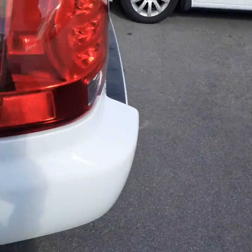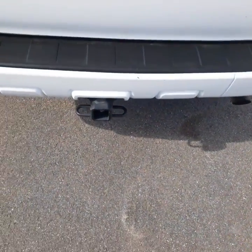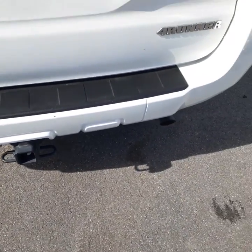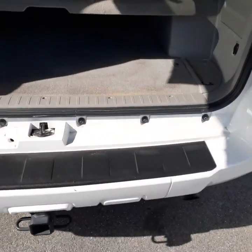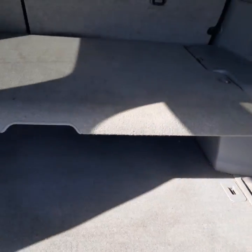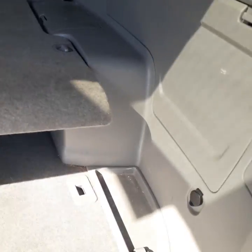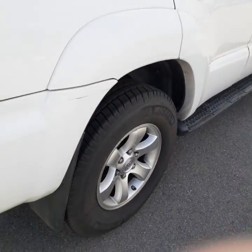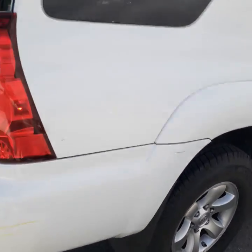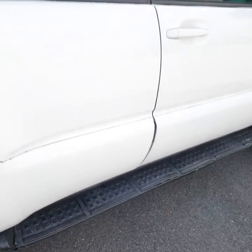It does have some minor scratches on it and a two-inch hitch on the back. The rear storage compartment has no rips or tears in any of the carpeting and no major stains anywhere. Tires are good and it does have running boards.